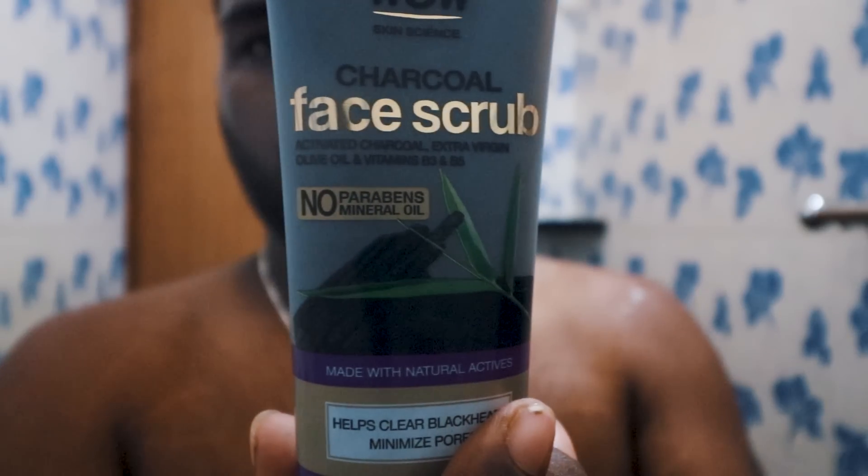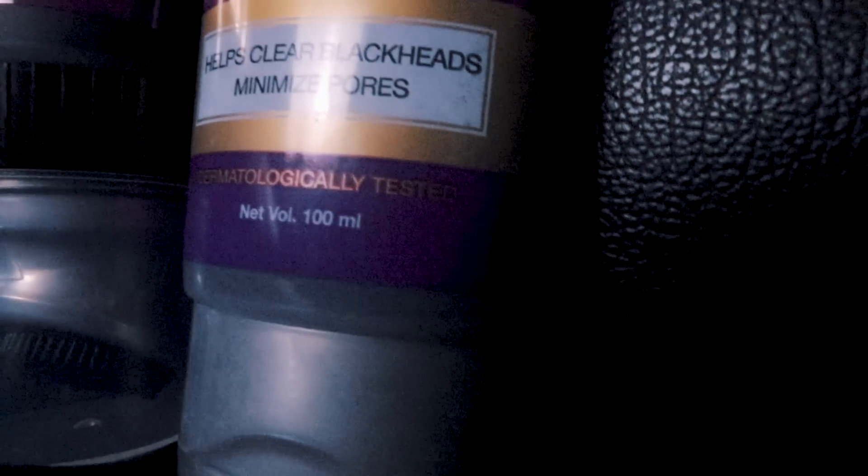It's a charcoal scrub with activated charcoal, olive oil, vitamin B3 and B5. It targets blackheads and minimizes pores. Apply on a clean face and massage for 2-3 minutes. Use this weekly twice.